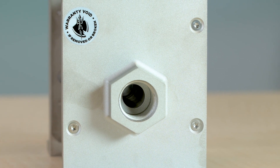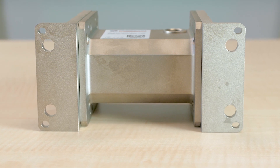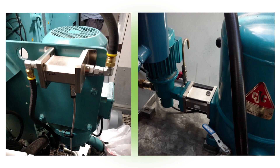Two versions are available. The DM4500 comes with fittings for installation through a bypass, which is the one we have here. The other, the DM4600, is designed to be installed in bypass filters.